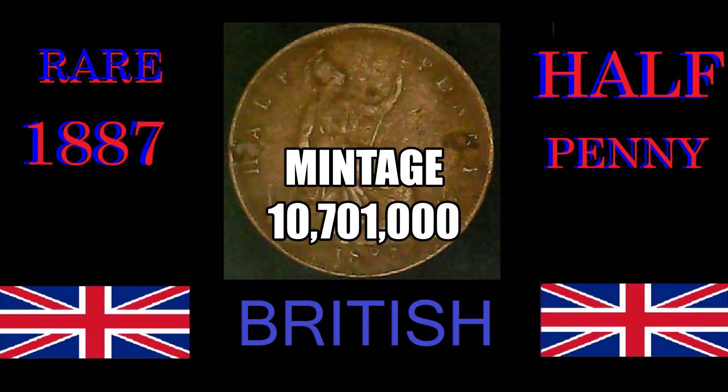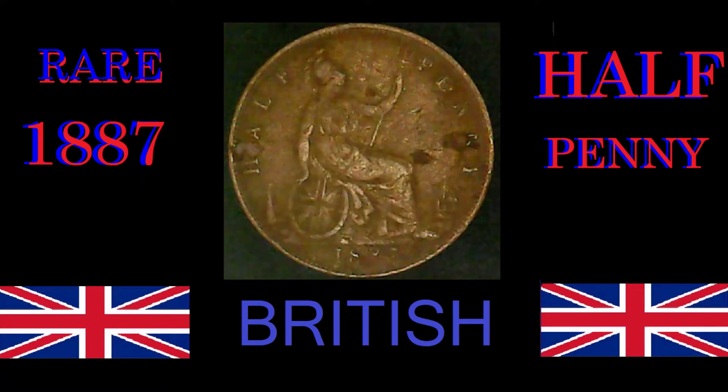The 1887 British half penny had a mintage of ten million, seven hundred and one thousand coins. As far as financials go, the greatest sale of this coin — there hasn't been one graded in color red, only brown and red-brown — was a Mint State 66 brown back in 2019, and it sold for one thousand nine hundred and ninety-nine dollars and ninety-nine cents. Hey, for a half penny, that is not too bad.